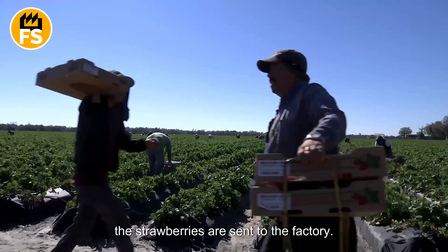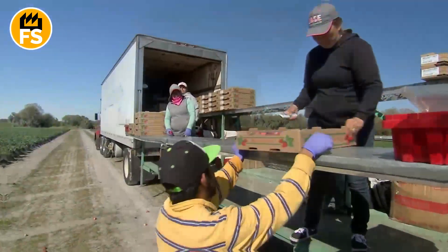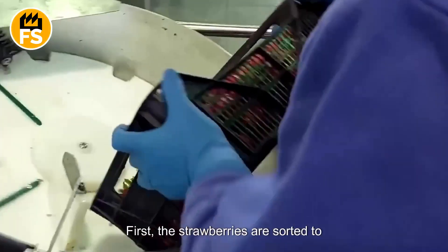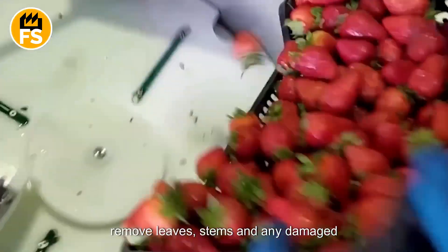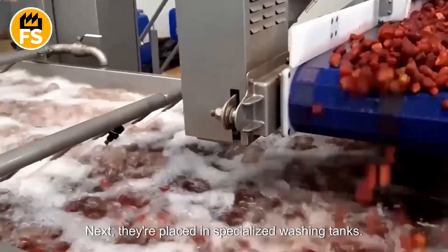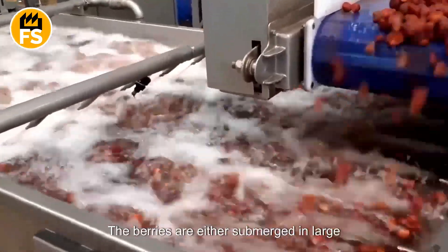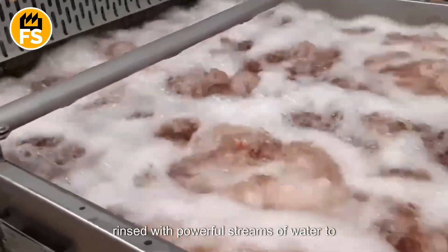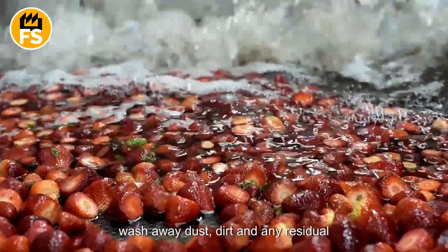Once harvested, the strawberries are sent to the factory. First, the strawberries are sorted to remove leaves, stems, and any damaged berries. Next, they're placed in specialized washing tanks. The berries are either submerged in large containers of clean water, or, more commonly, rinsed with powerful streams of water to wash away dust, dirt, and any residual chemicals.